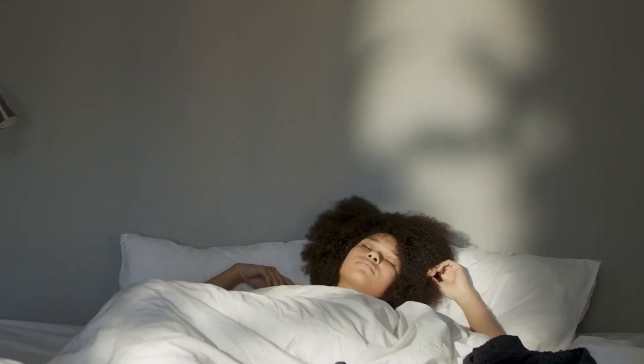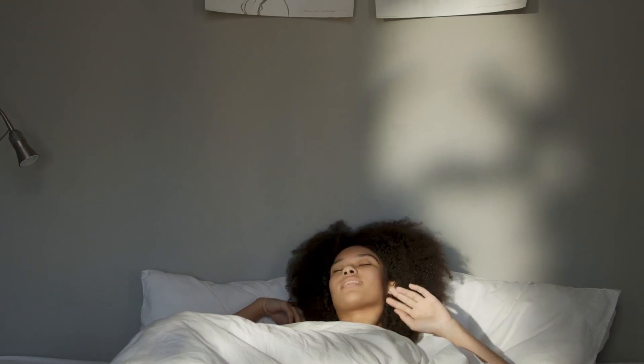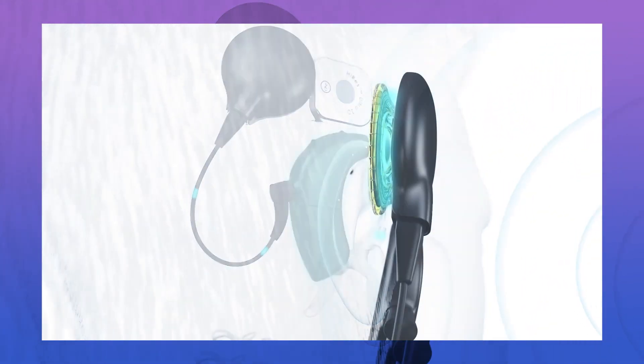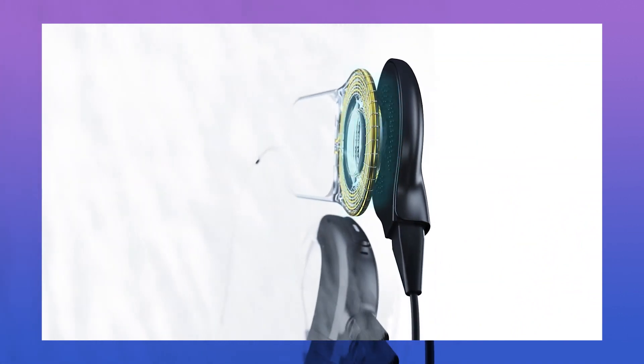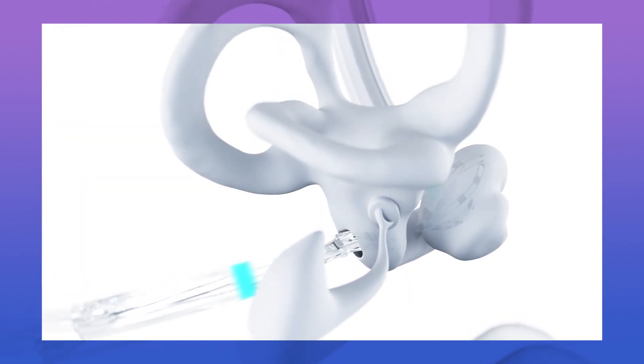Thousands of deaf people have received cochlear implants, enabling them to hear for the first time. A person can have continuous hearing day and night thanks to a tiny microphone implanted in their ear. However, since only a tiny portion of the current implants is inside the cochlea, they cannot be worn continuously. The power source, processors, and microphone are housed in a delicate external unit that must be attached to the ear and magnetically connected to the implant under the skin.